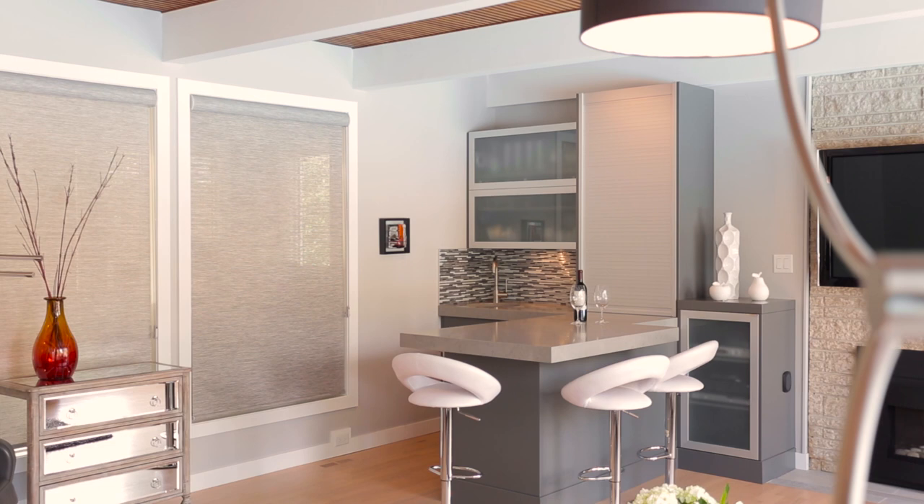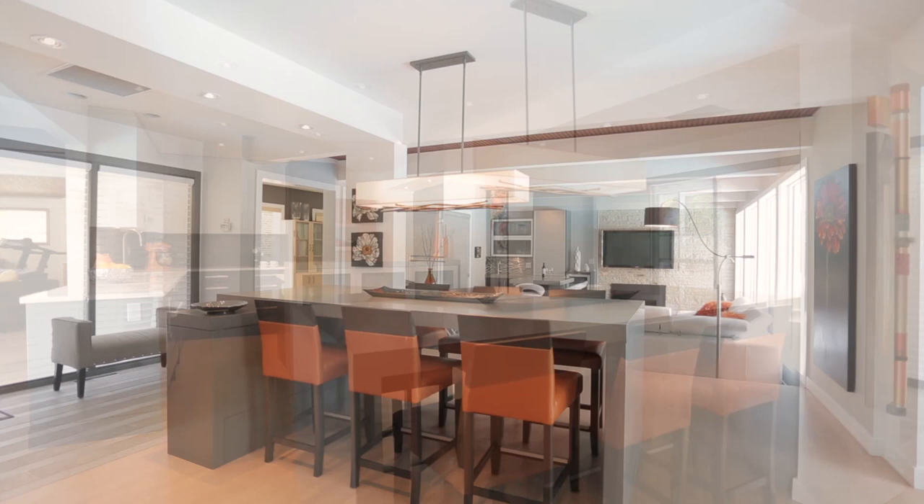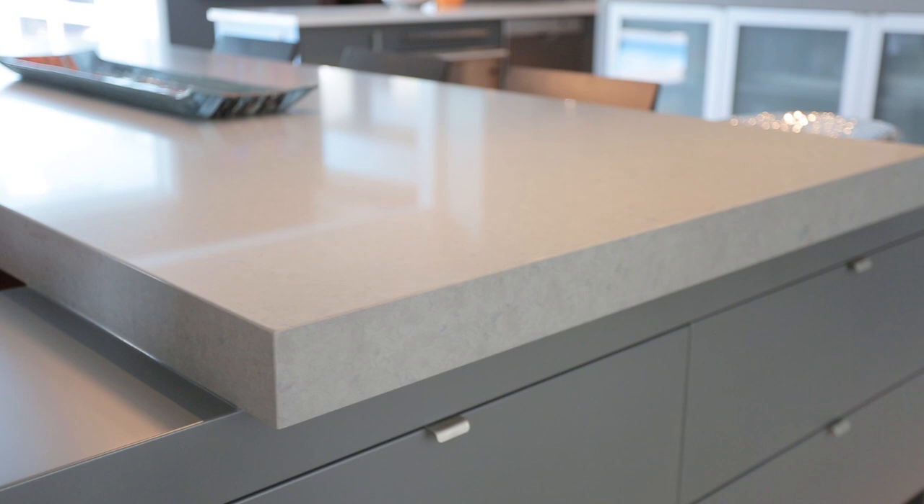Up two steps to the dining area — the center of the home — features a custom-designed quartz eating bar with waterfall edge which accommodates six counter height stools. A beautiful Hubbardton Forge light fixture hangs above.